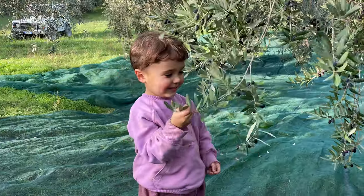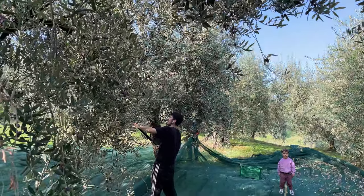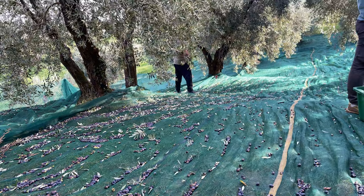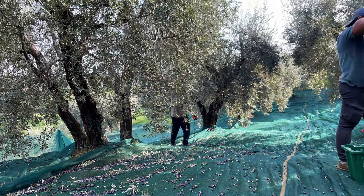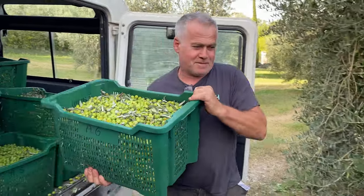The best time to harvest here in Italy is the beginning of October. The olives are picked from the tree by hand, either with mechanical shaking, little sticks, or directly by hand, and they're dropped into nets. These nets are carried into baskets, loaded into a little van, and brought down to the mill.